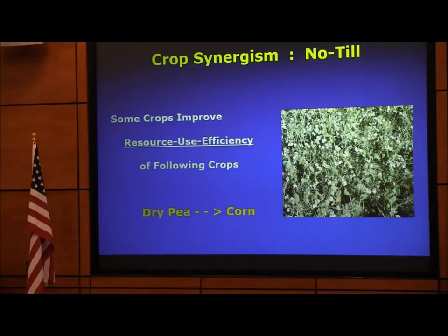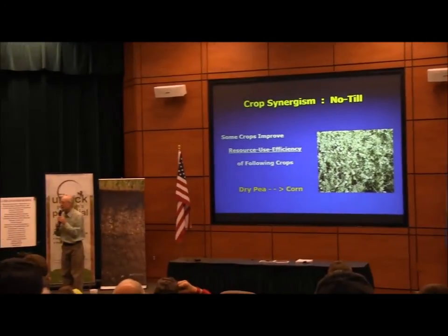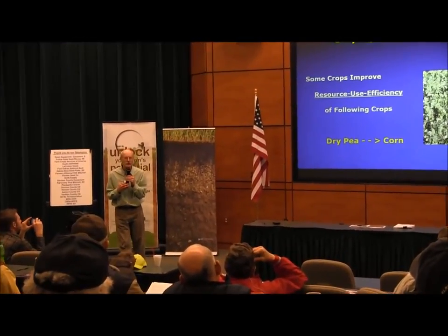I got involved in studying interactions between plants and noticed that some plants seem to have an unusual beneficial impact on the following crop, making it more water-use and resource-use efficient. Considerable work in Australia found that winter wheat following dry peas was more water-efficient than following several other crops, and this impact was much greater in no-till. In a tilled system, dry peas produced 5–8% more yield with the same water supply; in no-till, 25% more — three times the synergism.